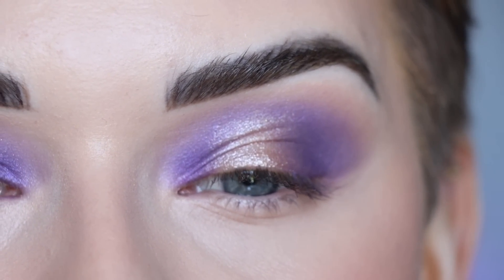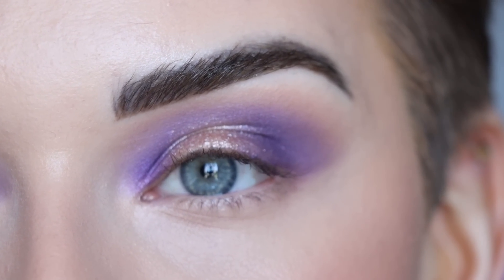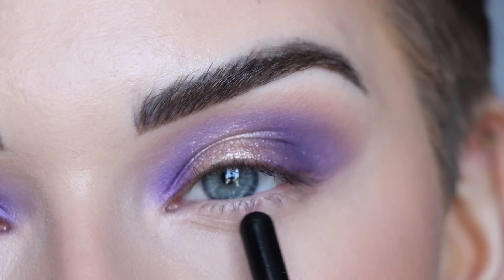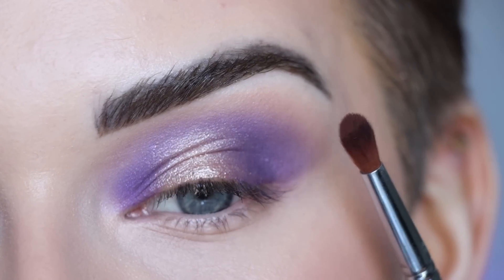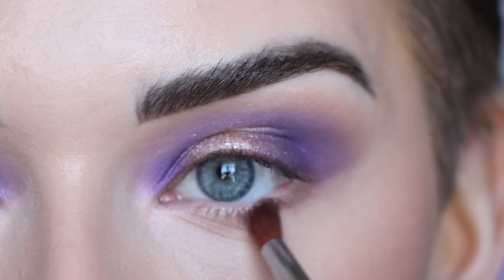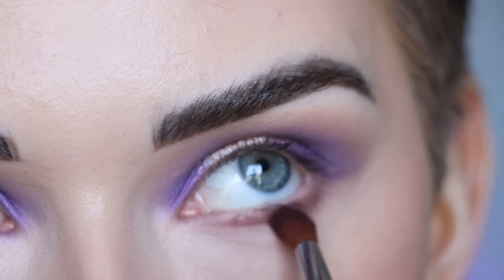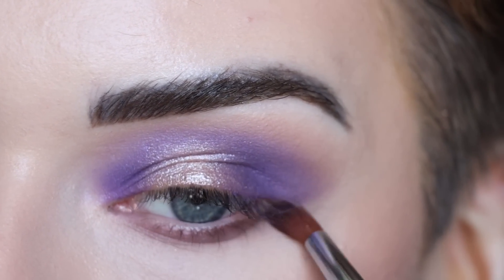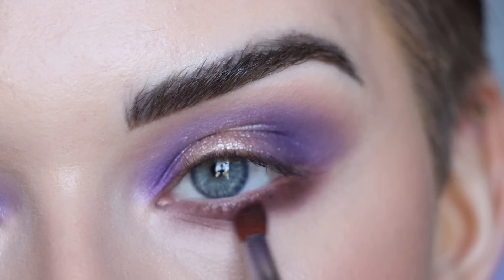For the lower lash line I'm kind of stuck — I could take the blue deep shade PDX, or use Cold Brew dark brown, or even add 2015. I'm going to go with Cold Brew. I'm cleaning off my E42 on my Sigma Switch, dipping into Cold Brew, and blending it along my lower lash line. Even though I cleaned off the brush, there was still a little purple left over, and that purple mixed with the brown Cold Brew is making a soft purpley-brown — and I kind of love that.